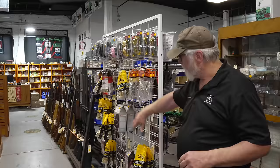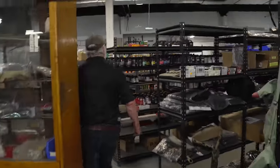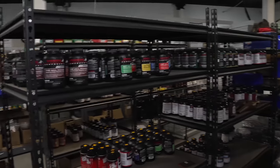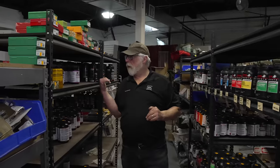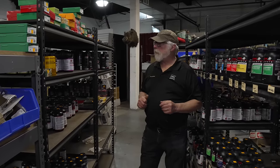One last thing — we have a lot of reloading components. We have some brass, and we do the best we can to get it. We have one of the larger powder selections in the Lehigh Valley: Winchester, Hodgdon, IMR, Alliant, and Accurate No. 9 — the only Accurate powder our distributor stocks.